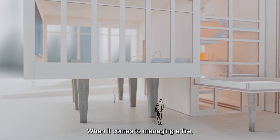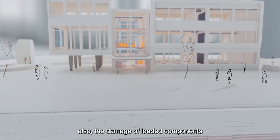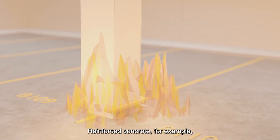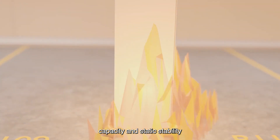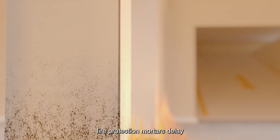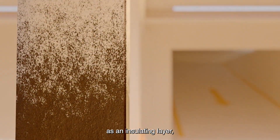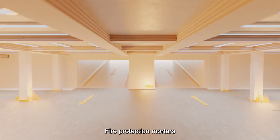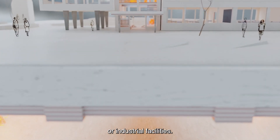When it comes to managing a fire, it's not just about the spread of the fire itself. The damage of loaded components also plays a significant role. Reinforced concrete, for example, may lose its load-bearing capacity and static stability when exposed to fire. Sika's fire protection mortars delay this happening, as the air encapsulated in the product acts as an insulating layer, gaining valuable time for evacuation. Fire protection mortars are mainly used in underground car parks, tunnels or industrial facilities.